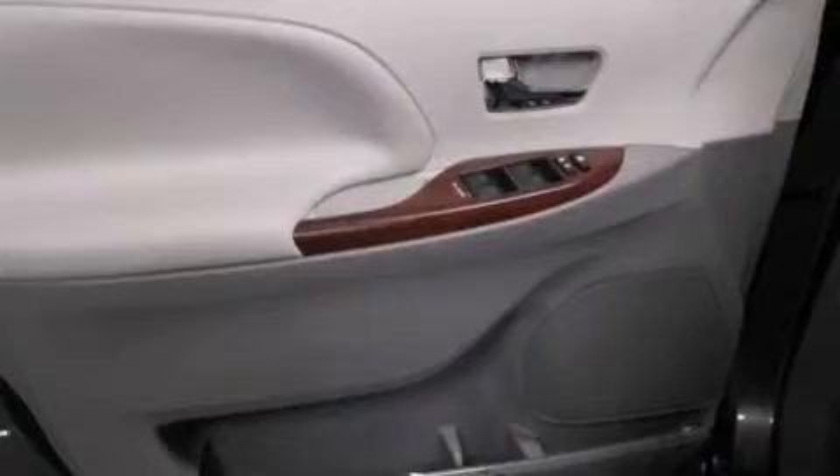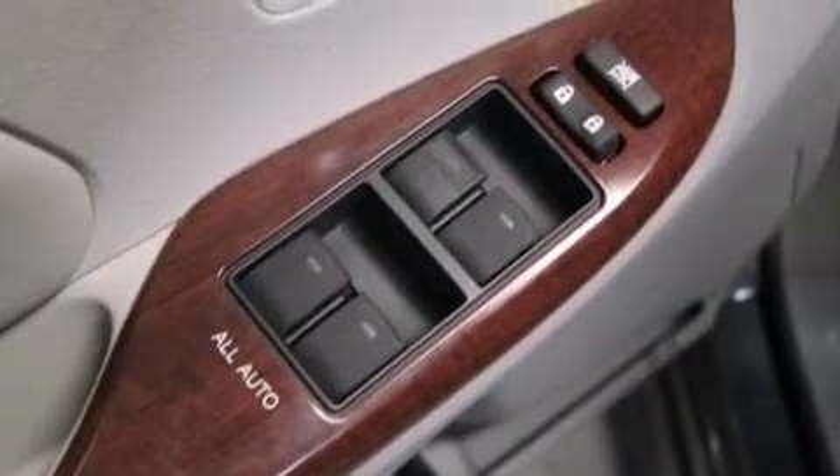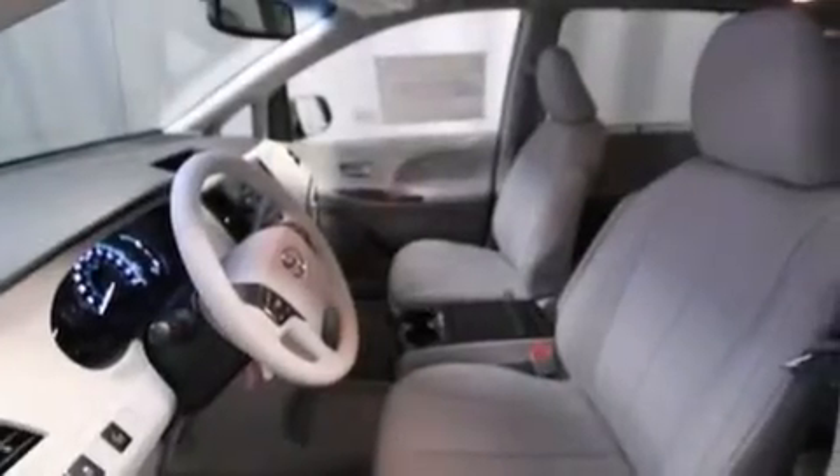The following features are also included: air conditioning with automatic climate control, a split folding rear seat, cruise control, a six-speaker audio system, a leather-wrapped steering wheel, and 12-volt power outlets.